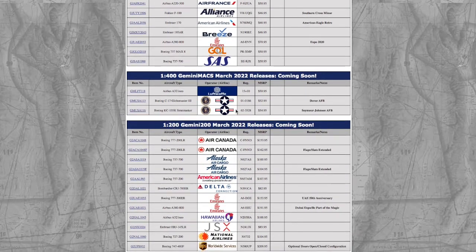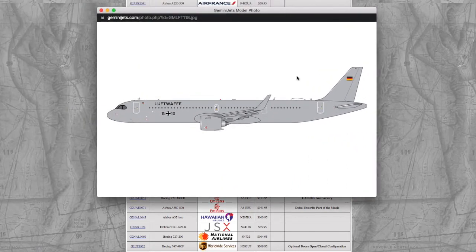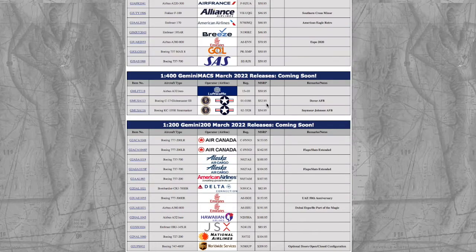Moving on, we have three Gemini MAX models. The first one is a Lufthansa A321neo. The registration is D-AISD, as you guys can see, and the price on this is $15.95.